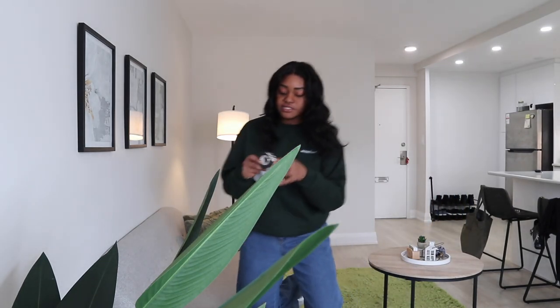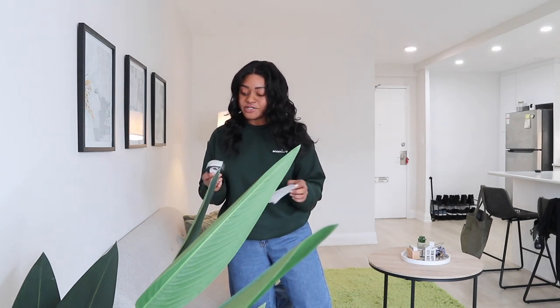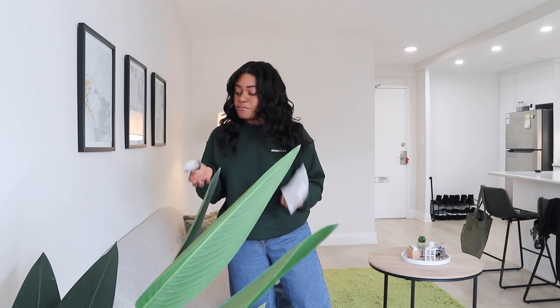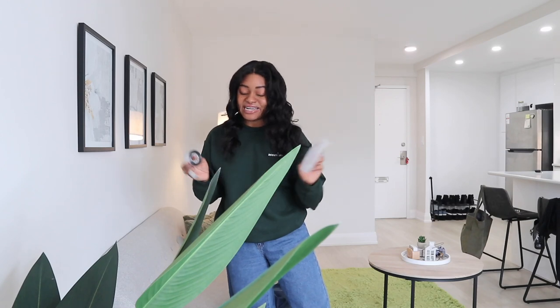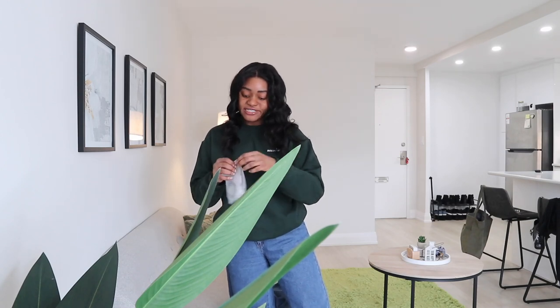I got this reflective tape, and apparently it's supposed to scare off the birds. I don't know if it works because the reviews are kind of mixed. But I'm hoping that it scares them off, and if it's able to, then I will start a balcony garden this summer. I'm so excited for that.